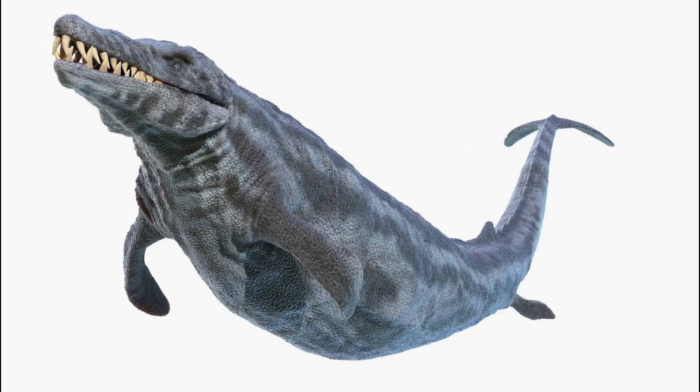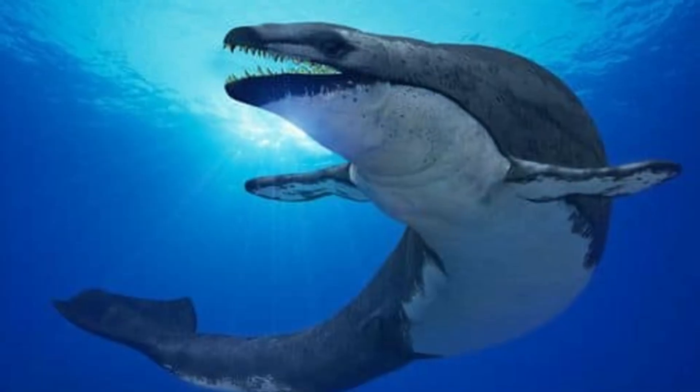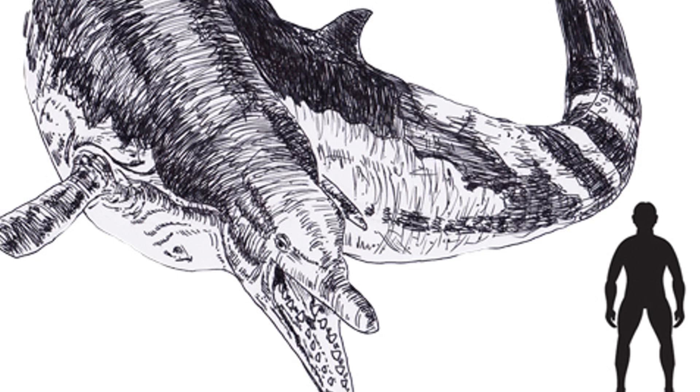The Basilosaurus Isis, an early-legged whale, provides crucial insights into the evolutionary journey from land mammals to modern-day whales. Its distinctive limbs resembling legs mark a pivotal stage in the adaptation of terrestrial creatures to aquatic life.